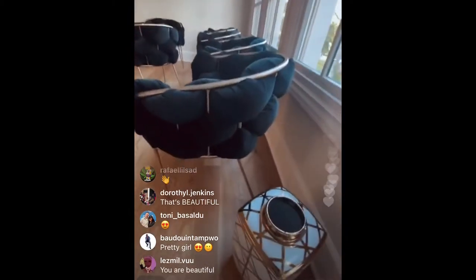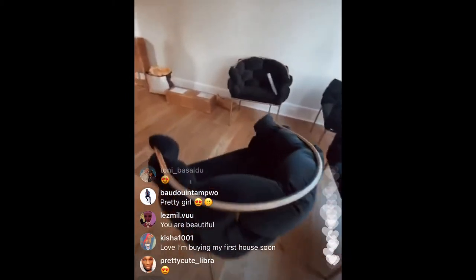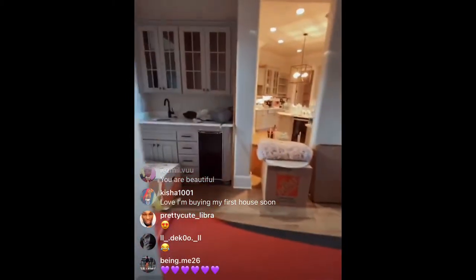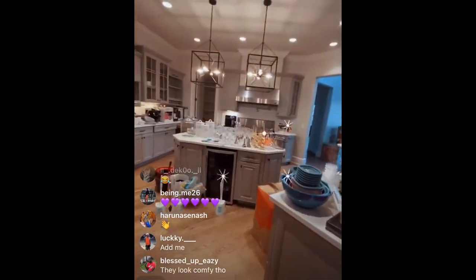These chairs are stupid. They're like bubble chairs. Look. This is my kitchen.